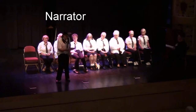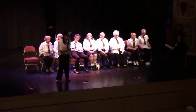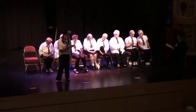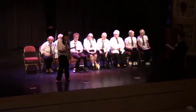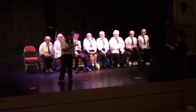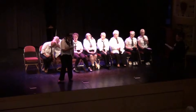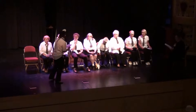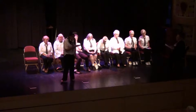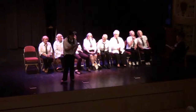Welcome to our Year 3 assembly. We have been looking at the ancient Egyptians. They lived thousands of years ago and are famous for many things. Probably the most famous are the pyramids. A pyramid was a huge tomb for the kings of Egypt, so, surprisingly, they were shaped like a pyramid. The king of the Egyptians was called Pharaoh, and he would order the building of his pyramid as soon as he became king.